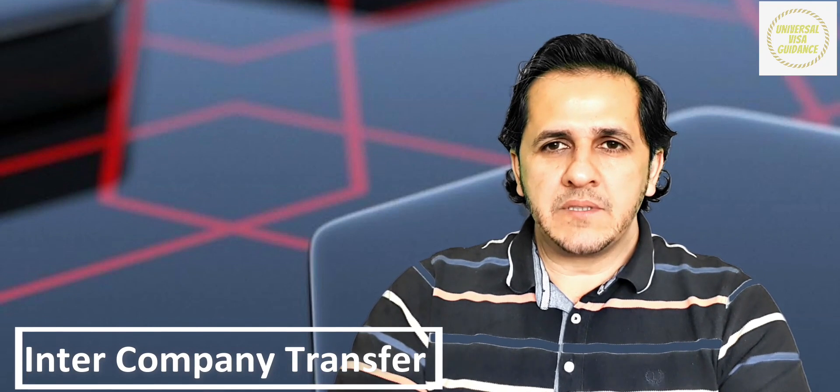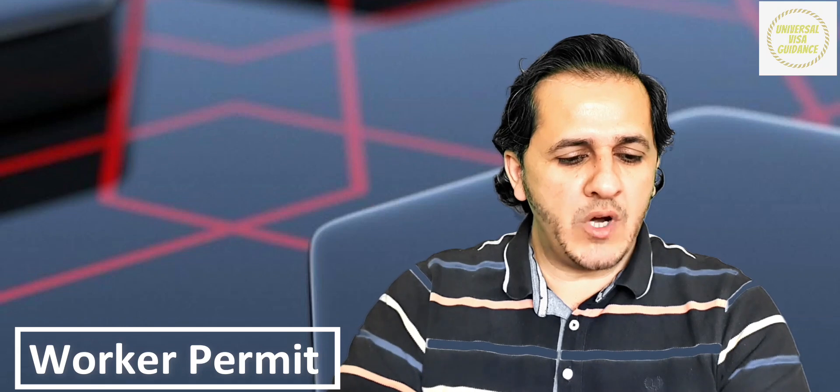So this is good news. I will try to explain the point-based system briefly, and it's possible I will have two or three series for this video because it's a bit complicated. There are different categories: student visa, work permit, and ICT company transfer. Today we will talk about the work permit point-based system.